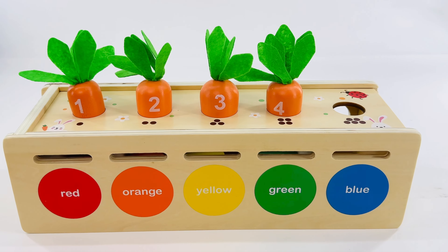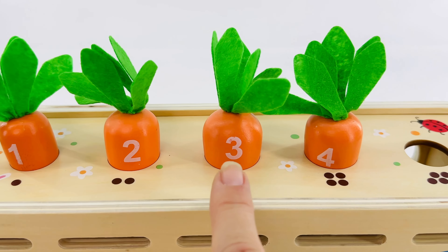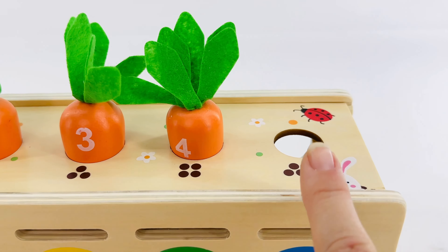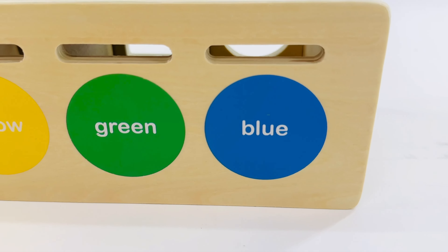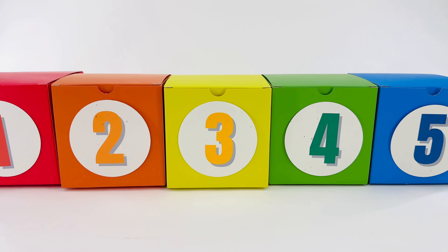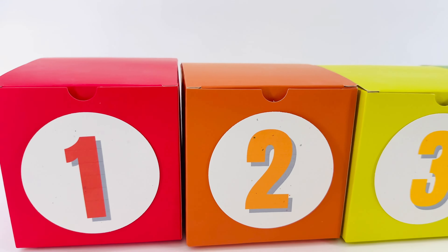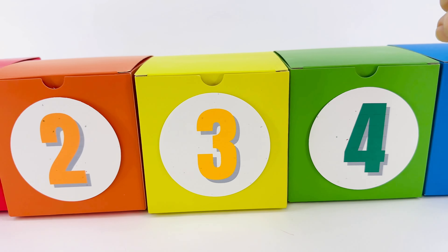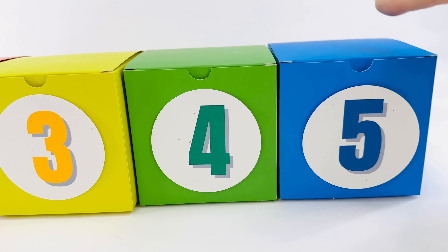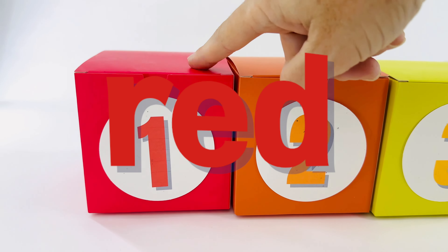Let's count the carrots and see what numbers are left: one, two, three, four, five. Yes, we need to find some blue food to feed the number five carrot. Which one of these boxes is blue? Let's look at them again — say them with me: red, orange, yellow, green, blue. Yes, that's it!